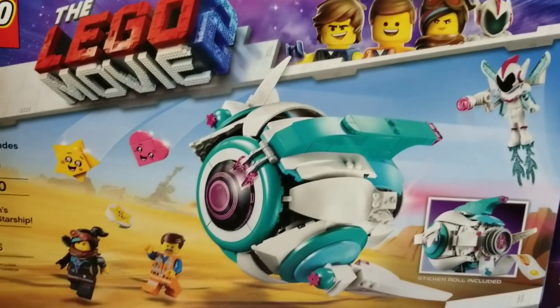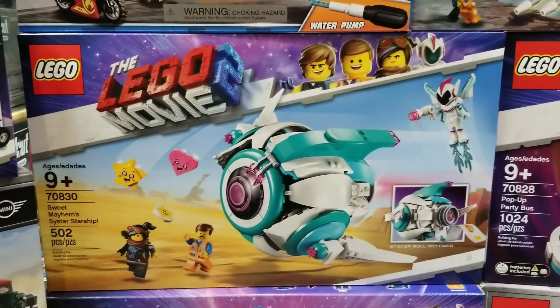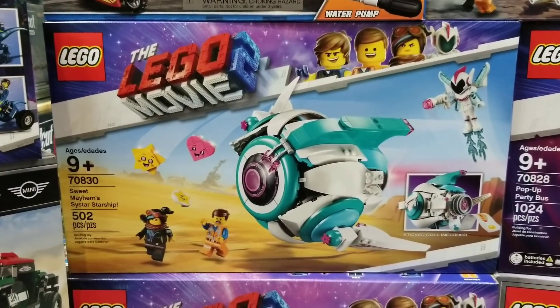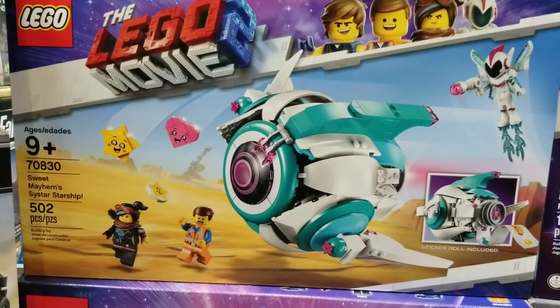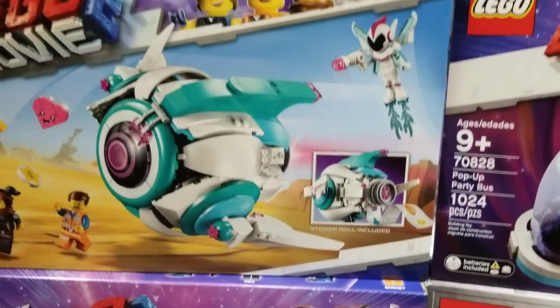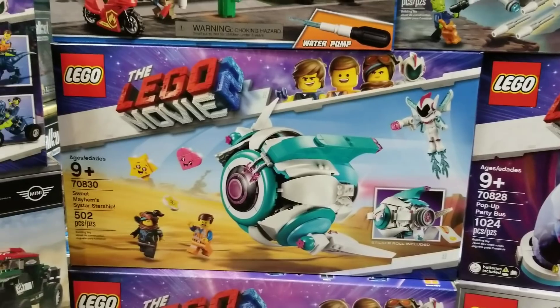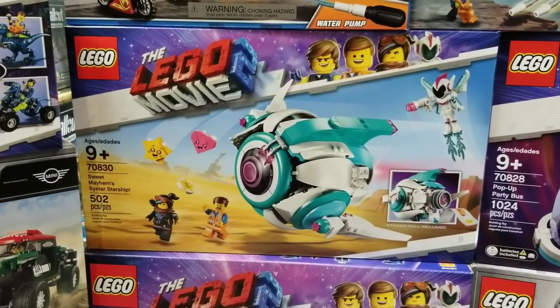We have Sweet Mayhem's Starship. One of the most important sets — this ship was super cool in the movie. It even comes with a sticker sheet included. That is a super important set to get; I'd say it's probably one of the most important that you need.